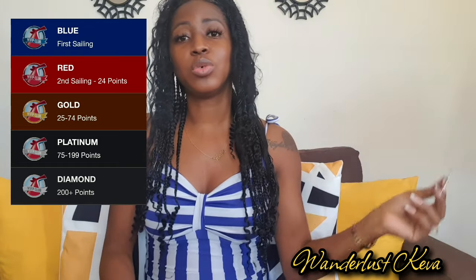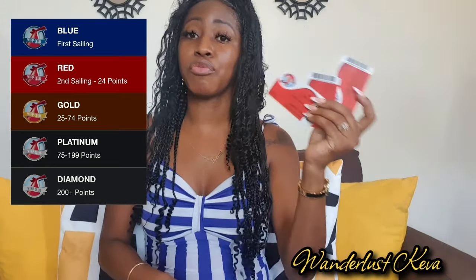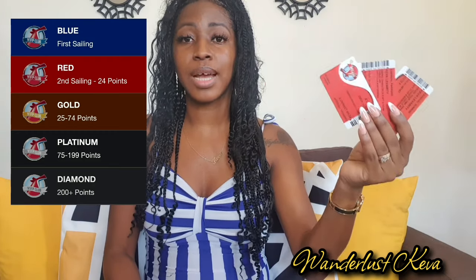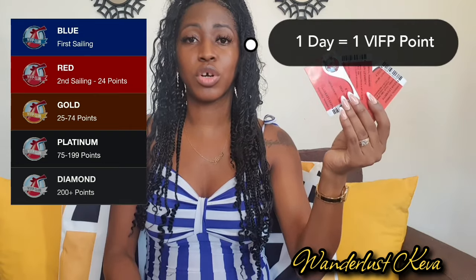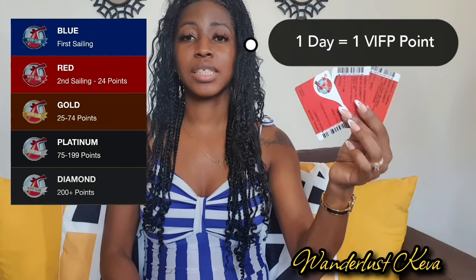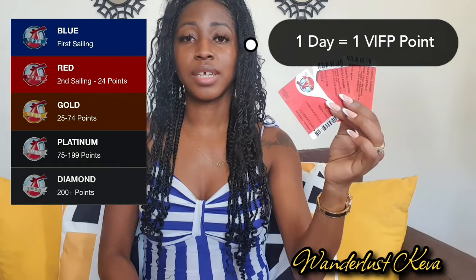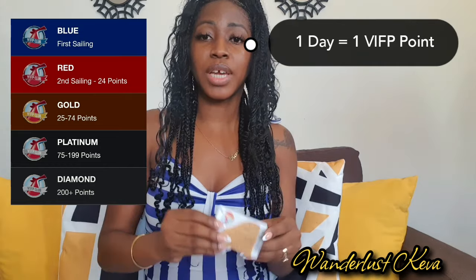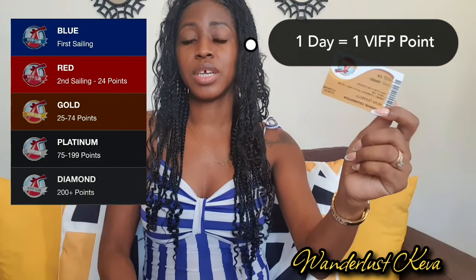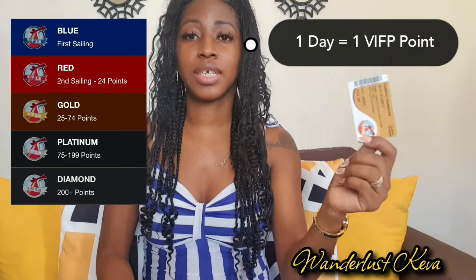The blue card is an easy way to know who's new on a cruise. After your first cruise, you get a red card. The speaker has three red cards because it took three cruises to pass 24 days. You get a red card from your second cruise up to 24 days of total cruising. You won't get a gold card until you've reached 25 or more days of cruising. You continue with a gold card until you've done at least 74 days.